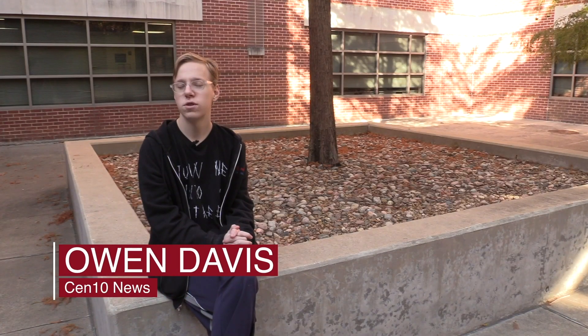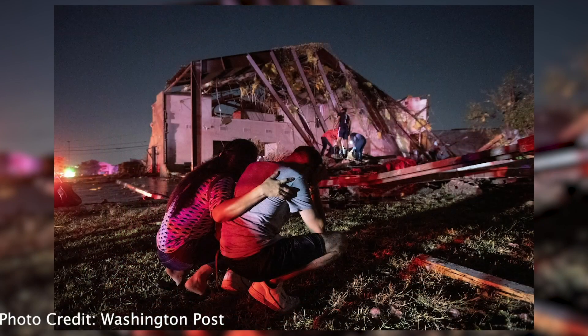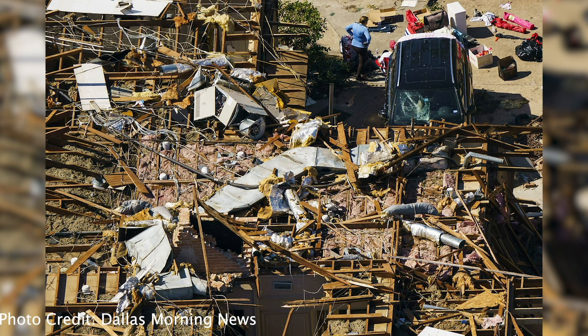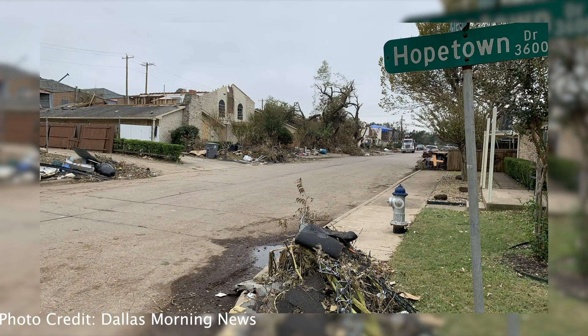Recently, multiple tornadoes have been ripping through the Dallas area, causing massive damage just less than an hour away. Here's how you can help. First and foremost, every dollar counts. Numerous charities have opened donations to help schools and residents that have been displaced. Students that have had to switch schools due to damage are seeking uniforms and supplies. The Dallas School District is asking for monetary donations or gift cards, which can be mailed to 9400 North Central Expressway, Box 21. I'm Owen Davis with Centennial News.